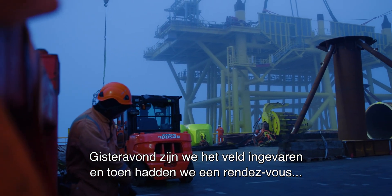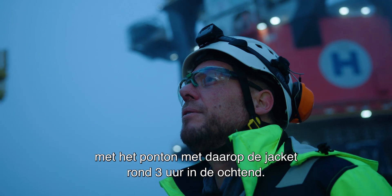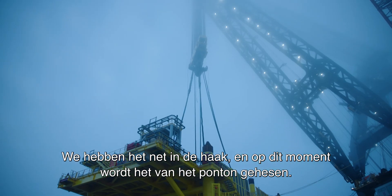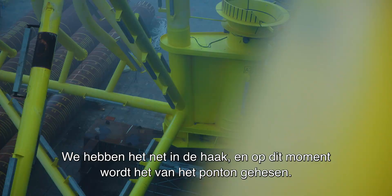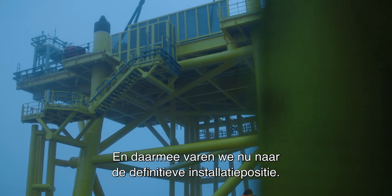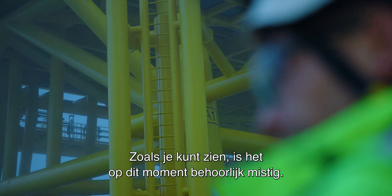So last night we entered the field and then we had a rendezvous with the barge with the jacket around 3 o'clock in the morning. We just have it in the hook, so it is being hoisted off the barge as we speak. And now we really move into final installation position. As you can see, it's quite foggy at the moment.